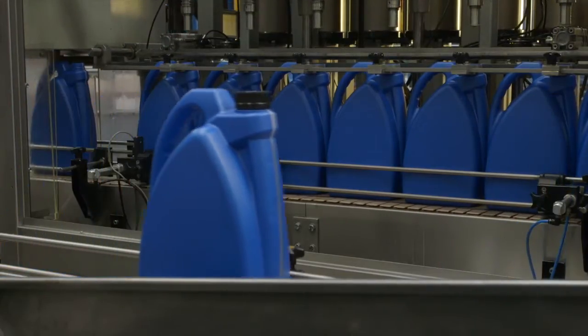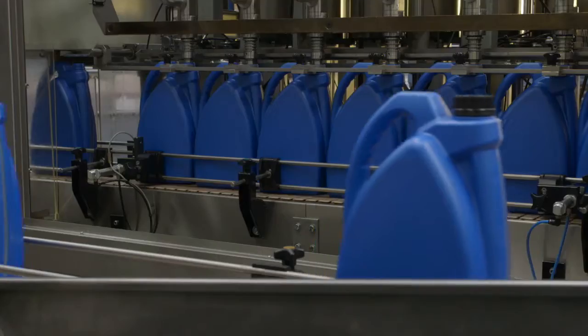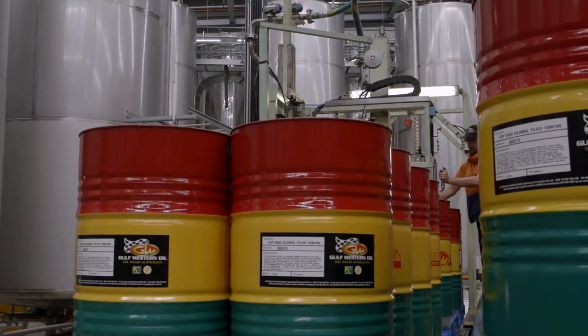Once the blended oil has met or exceeded all specifications, Gulf Western's three main fill lines are put to work filling everything from small containers to large drums, with every product passing through a 20 micron filter before it is filled.